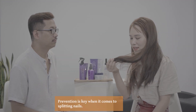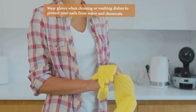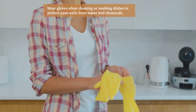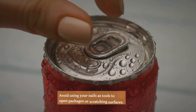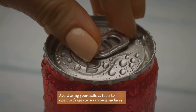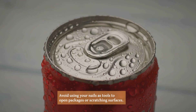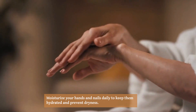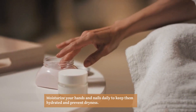Prevention is key when it comes to splitting nails. Wear gloves when cleaning or washing dishes to protect your nails from water and chemicals. Avoid using your nails as tools to open packages or scratching surfaces.